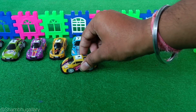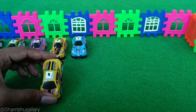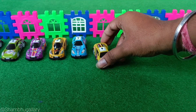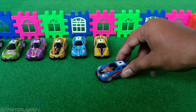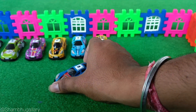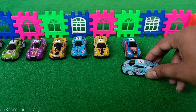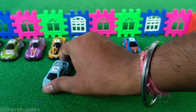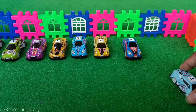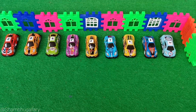This is the eighth car with number 8. This is the ninth car with number 9. This is the tenth car with number 10. 8, 9, 10.